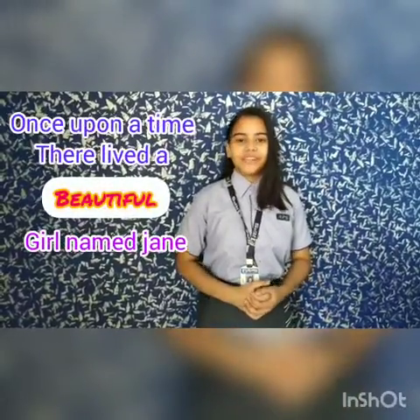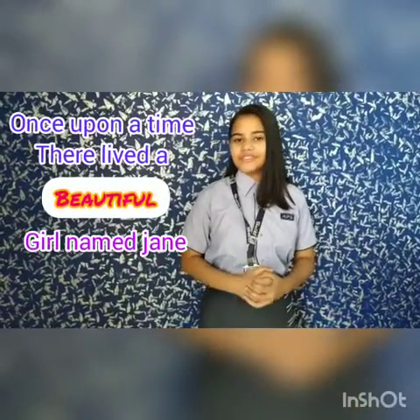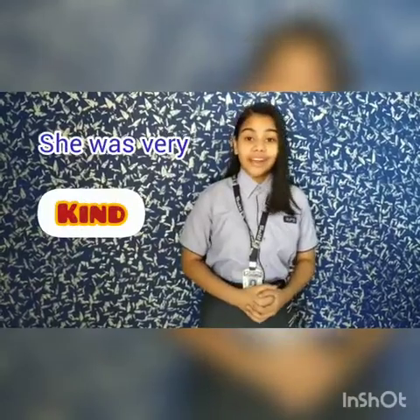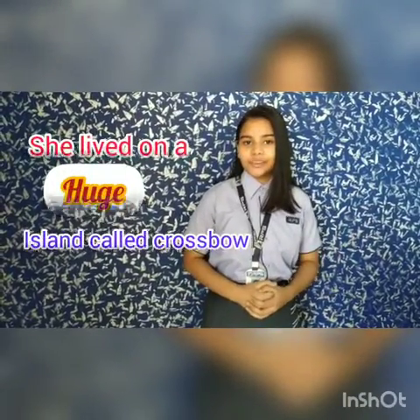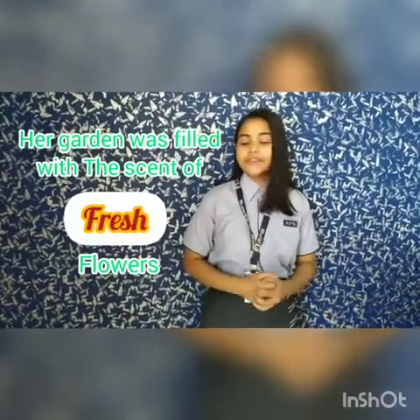Once upon a time, there lived a beautiful girl named Jane. She was very kind. She lived on a huge island named Crossbow. She had a little puppy and her garden was filled with the scent of fresh flowers.